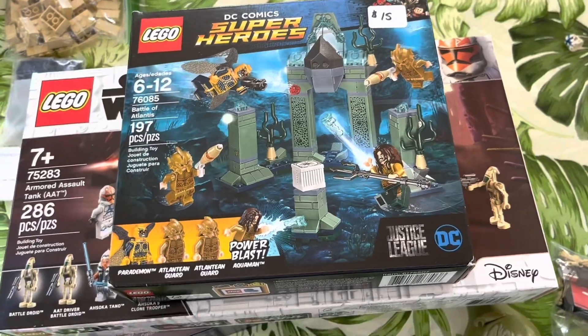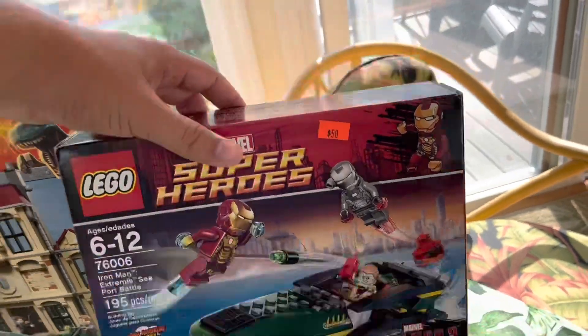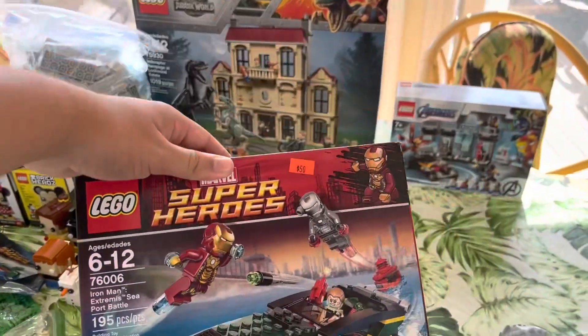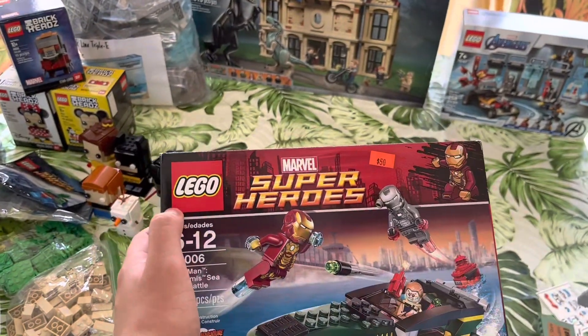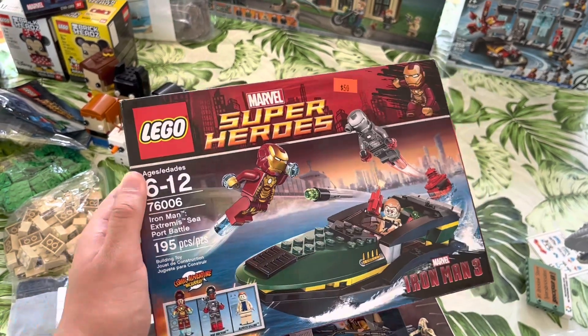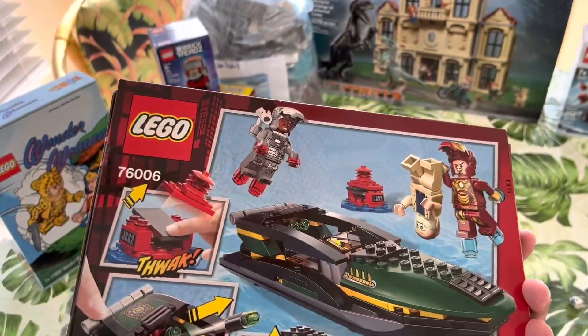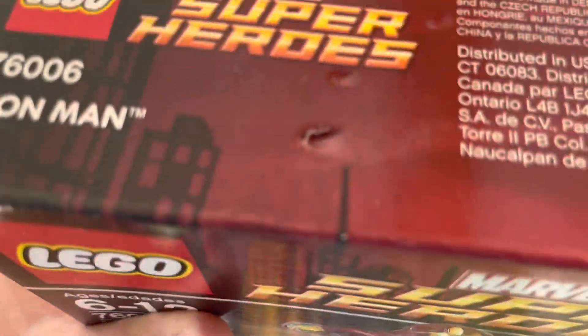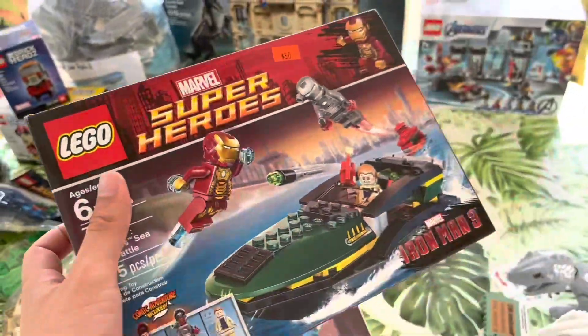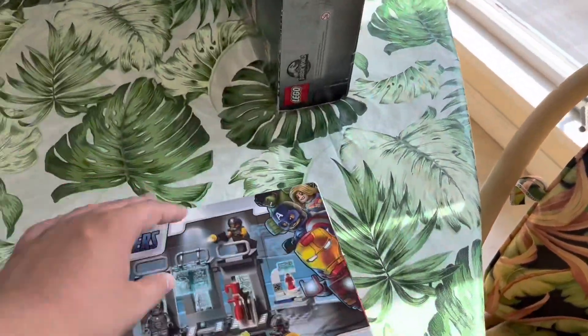I got this Iron Man 3 set for $40 — it was listed at $50, but being a bargainer and haggler, I got it for $40. He put up no fight at all. I don't have any intent on opening or selling it. There's a dent on the top of the box, so hopefully that doesn't affect the price too much, but it's a cool set overall with some pretty expensive pieces.